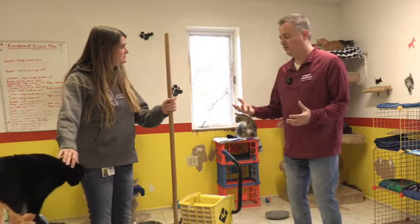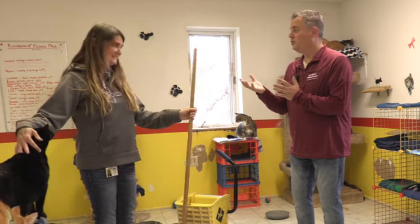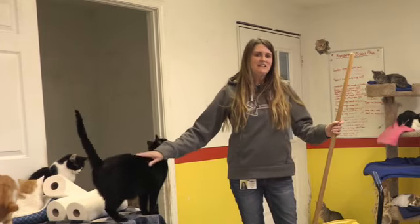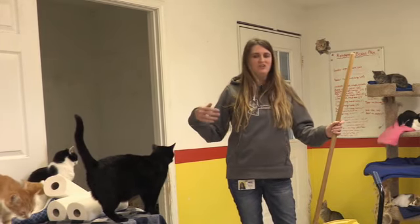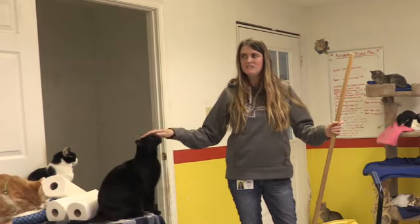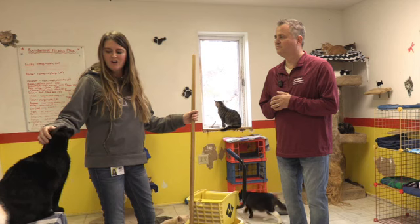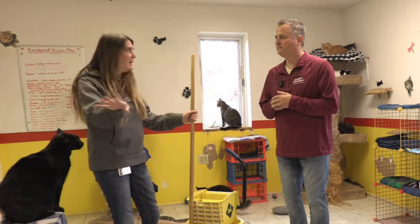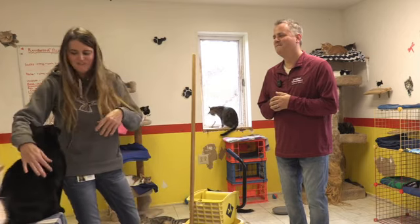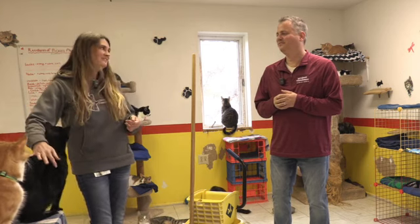Why is it that you volunteer? I understand you come here usually about once a week. Yes, and you deep clean this room. I do. I bet it takes a long time. It does - it takes me about three or four hours just cleaning, changing out the towels, litter boxes, mopping, cleaning windows, that kind of thing, like you would do at home. But also you have to get a pet in or two. You've got to love on them and just give them that attention, and you can see they love it.